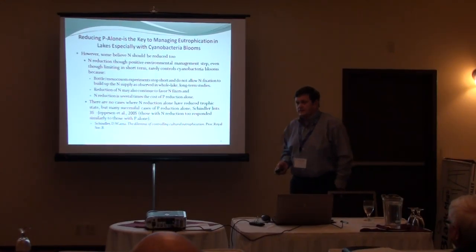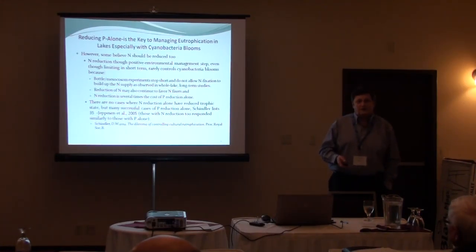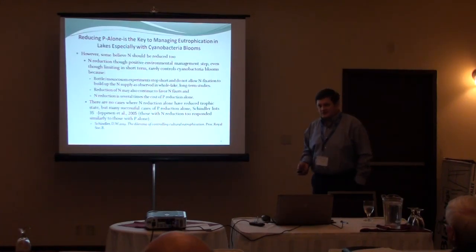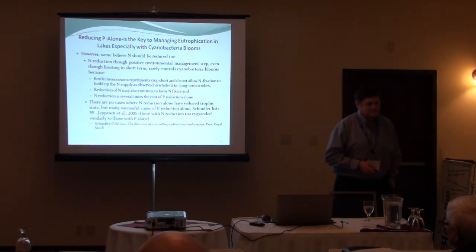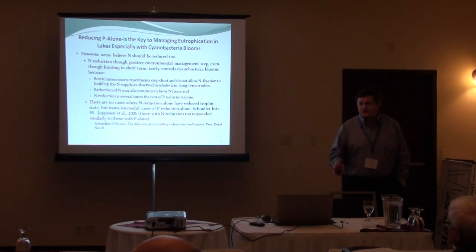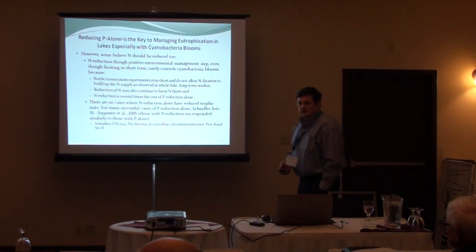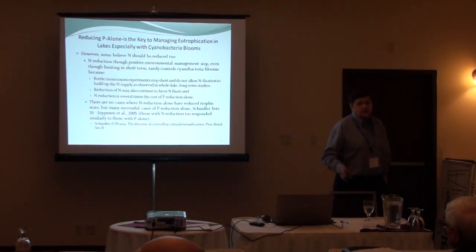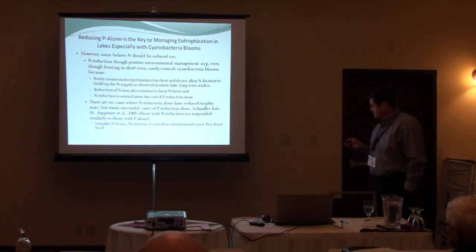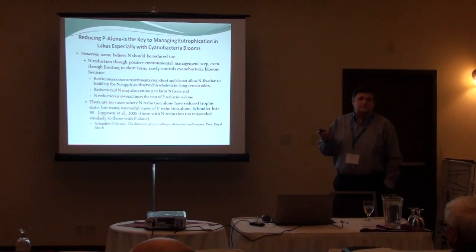Now, with that said, there are some bluegreens that don't fix nitrogen. But there are also bluegreens that fix nitrogen that sometimes precede those particular bluegreens — such as Leptothrix, Anabaena, and Aphanizomenon, which fix nitrogen and produce a lot of nitrogen, and then here comes Microcystis. Clannes Lake is a great example — a fairly large, shallow lake with that type of problem. So the key is: if you reduce nitrogen and don't pay attention to phosphorus, you may actually produce a situation where you grow more bluegreens.